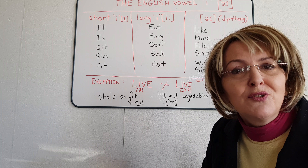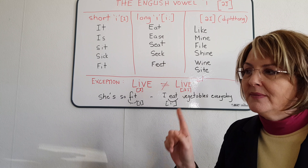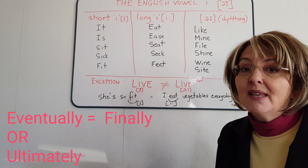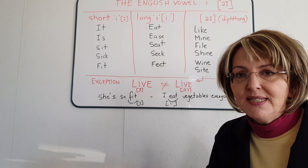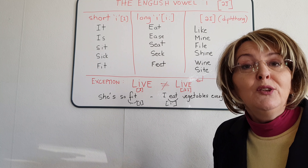First, the answer to our small challenge from the second video. What's the meaning of the adverb 'eventually'? Well, eventually usually means 'finally' or 'ultimately.' Careful if you're a French native — this is a false friend. We'll talk about this more in the French version.